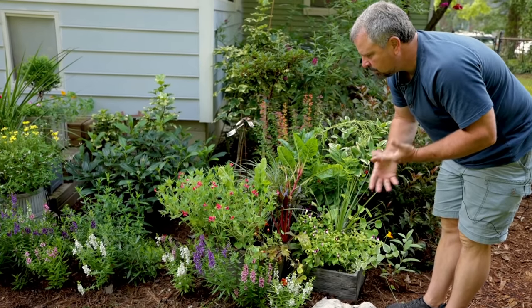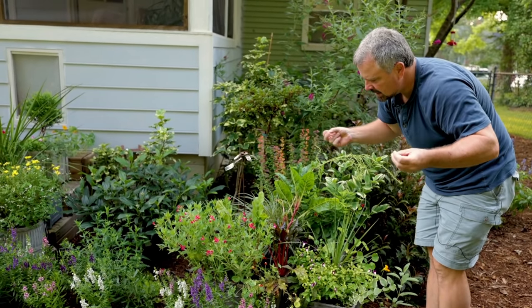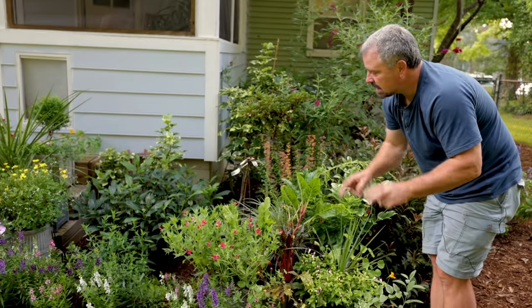A lot of these things I've done from seed, starting most of it in February or March. My frost-free date here is April 15th, so about six weeks before that is when most of this seed is started.